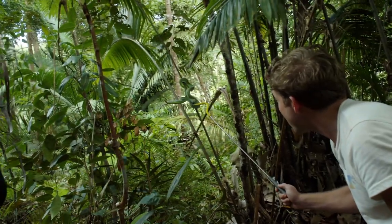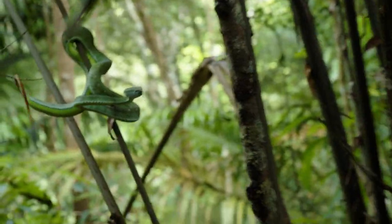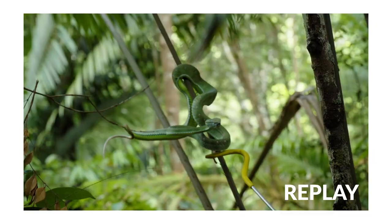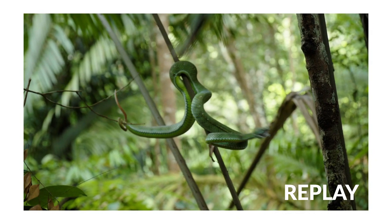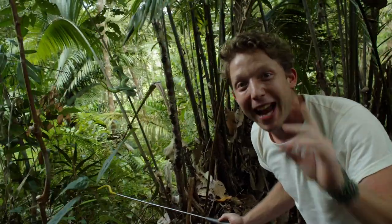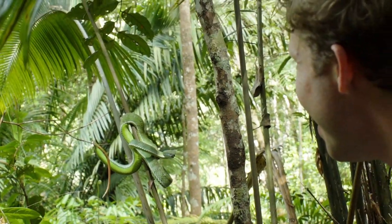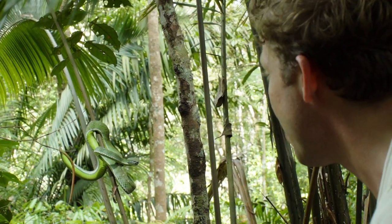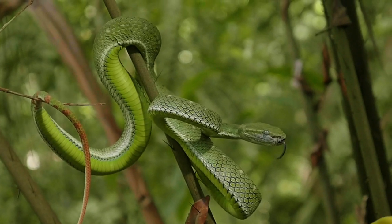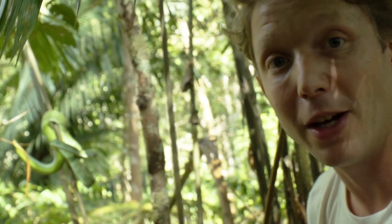Look at that Pit Viper there! Did you see that? Just struck straight out! That is the first time I've seen a Pit Viper strike at me at head height in the branch. Normally they're so calm. Like all of the other Pit Vipers, quite venomous, and it has a particular venom that actually attacks your tissue. You might end up getting bitten and getting necrosis around the bite site — might have to amputate a finger or even an arm.